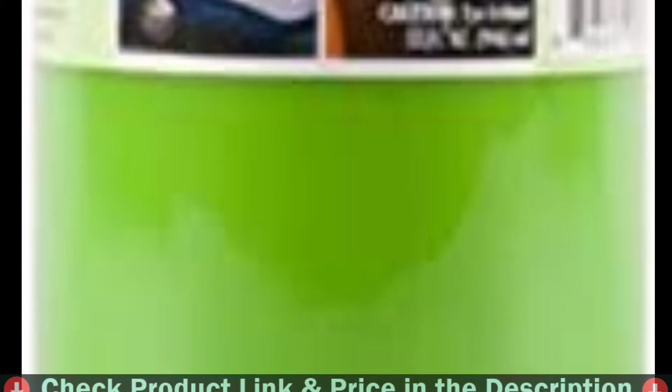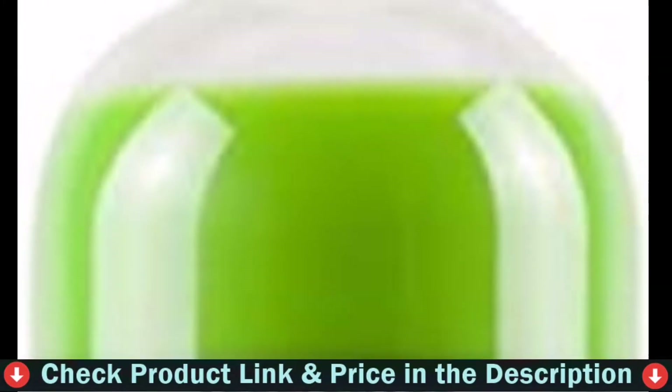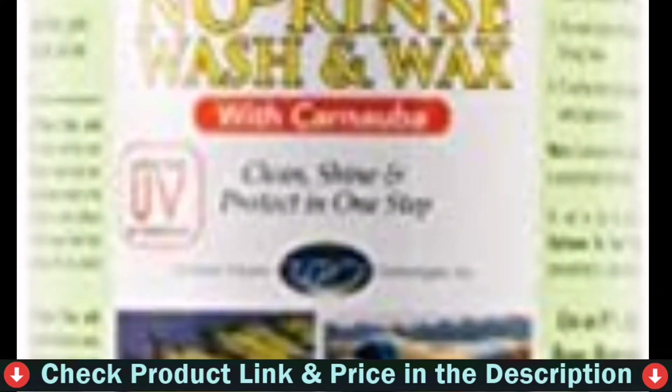Get a clean, brilliant shine virtually anywhere, anytime, using only one or two gallons of water. It is safe for any vehicle surface — cars, trucks, motorcycles, RVs, ORVs, fiberglass or wood boats, and airplanes.